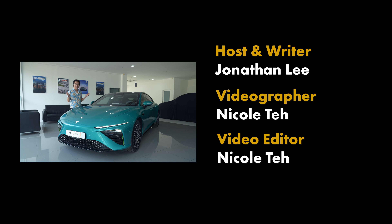So there you have it — the NETA-S. Are you excited to see this come to Malaysia, or do you just love those cool scissor doors? Let us know in the comments below. If you enjoyed this video, give us a thumbs up, subscribe to our YouTube channel, and ring the notification bell so you don't miss future videos. As always, stay awesome — I'll see you in the next one.